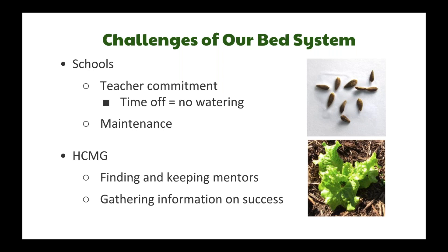Challenges include teacher commitment — for example, will teachers water over spring break? Even though it's low maintenance, basic maintenance can be a challenge for some schools. For the Harris County Master Gardeners, finding and keeping mentors is a challenge, and we don't have a way to gather information on the success of all school gardens. That's all I have — I'll pass it off to Adam.